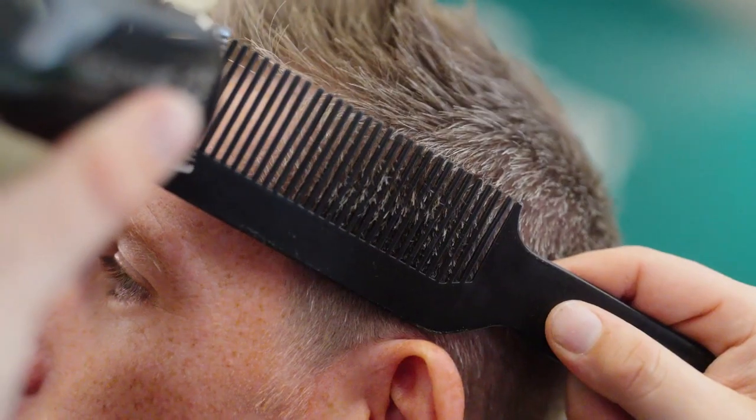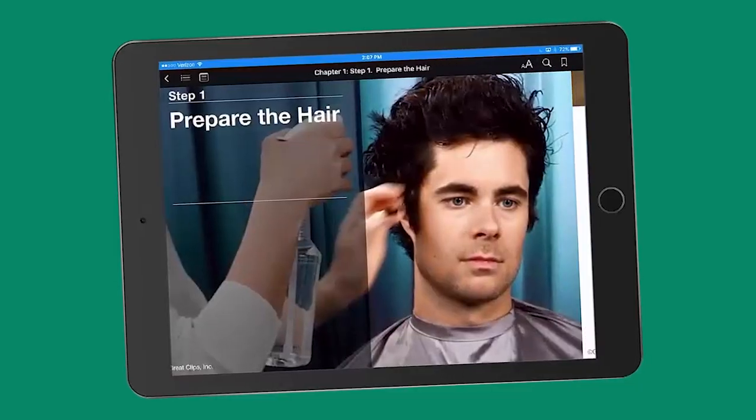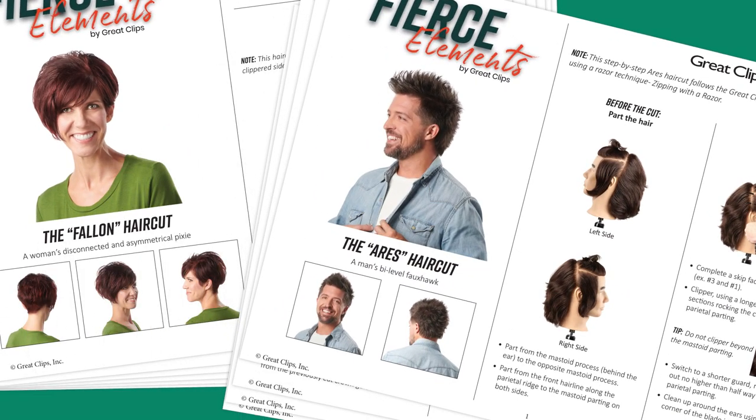We know it's important for stylists to keep their skills sharp and continually develop their craft. Our Advanced Techniques and Trends Academy, which features two new trend cuts every six months, keeps your technical skills on the cutting edge.